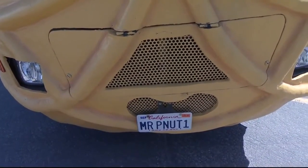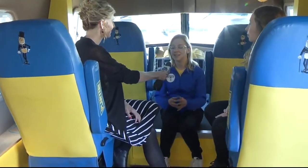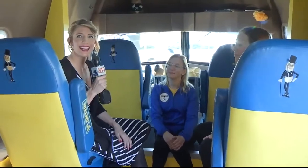And where can people personally see the Nutmobile? We will be at some Albertsons throughout the area this week, and today we will be at the Albertsons on Main Street. So just keep an eye out throughout Billings and see if you can check out the inside of the Planters' Nutmobile.